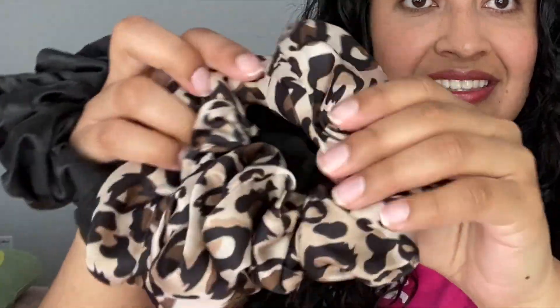A satin or silk pillowcase can also keep your skin moisturized and help reduce the appearance of wrinkles. The next tip is to get satin or silk scrunchies and satin bonnets for sleeping. I'm showing two scrunchies — one satin and one silk. The silk one is noticeably softer and shinier, but both work amazingly for protecting your curls at night.